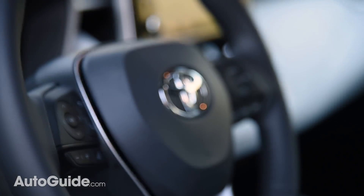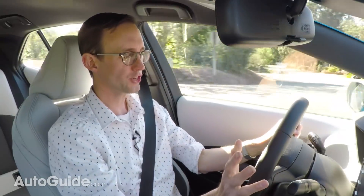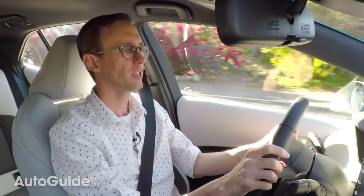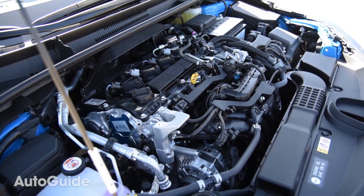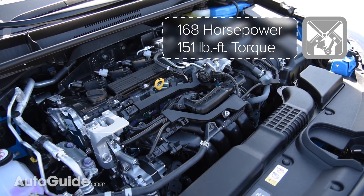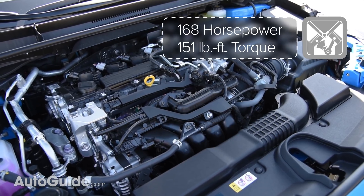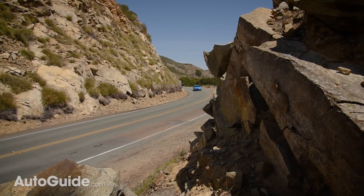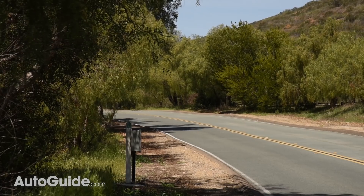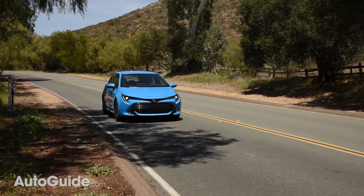The only engine offered in the 2019 Corolla Hatchback, for now at least, is a 2.0-liter naturally aspirated four-cylinder rated at 168 horsepower and 151 foot-pounds of torque — par for the compact car class these days. It's responsive enough, even if it does feel a bit gritty at higher RPM, though never does it make this vehicle feel fast. Some extra giddy-up would definitely be appreciated.